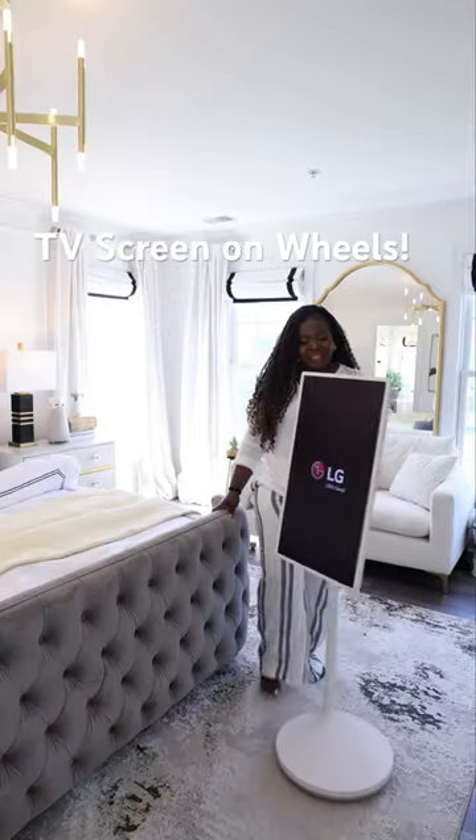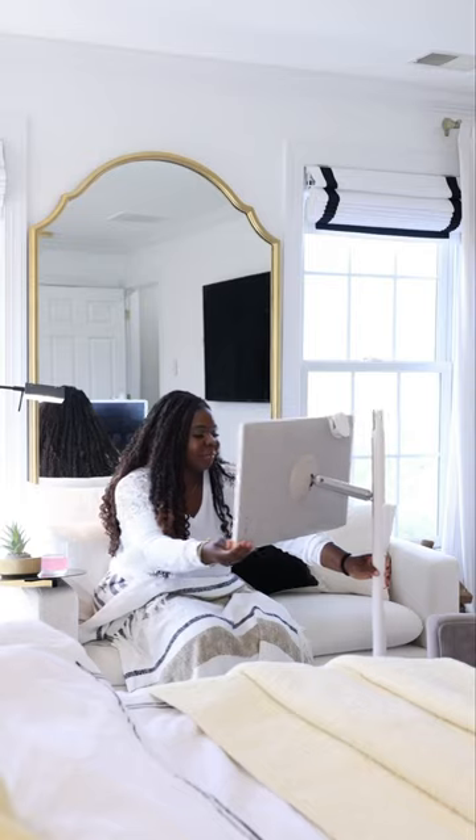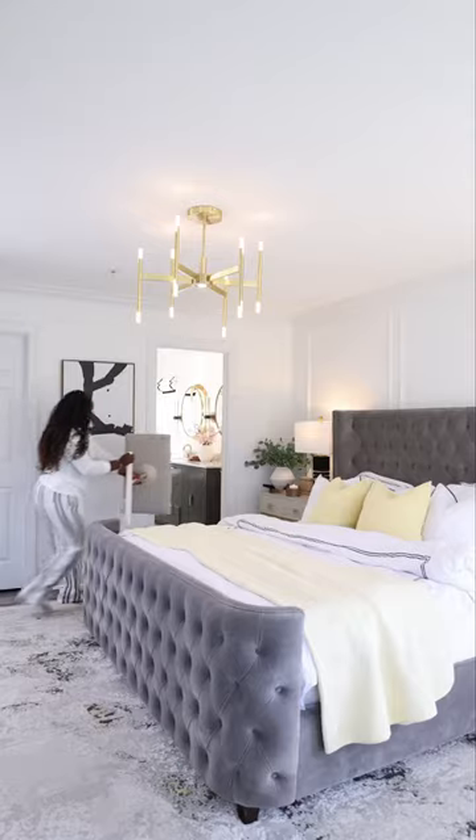Check out the LG Standby Me, a screen on wheels. I use it vertically or horizontally to watch my favorite shows and apps. It is touchscreen and moves around easily because of the inbuilt rechargeable battery that lasts up to three hours.